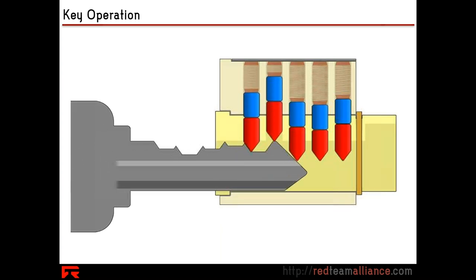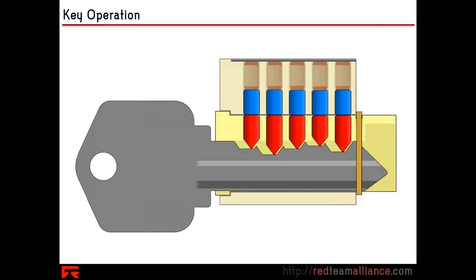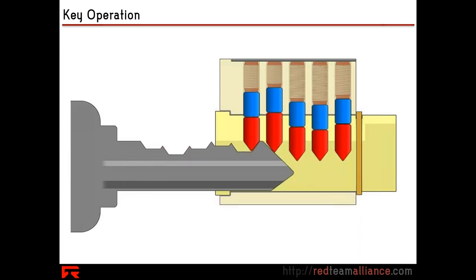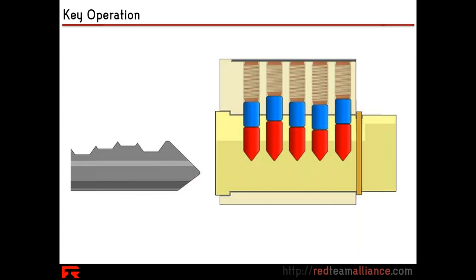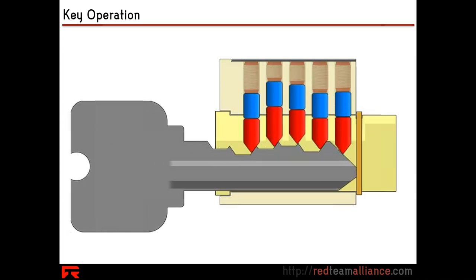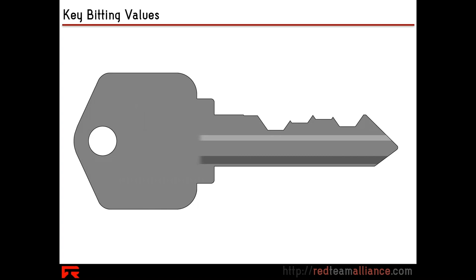This person is not on the naughty list — they are the nice person, the correct user of this lock. The bitting on the key — that's the cuts on the key — the bitting is correct for this lock. They are an authorized user, so they can get in with their key. However, let's talk about the bitting values of a key.